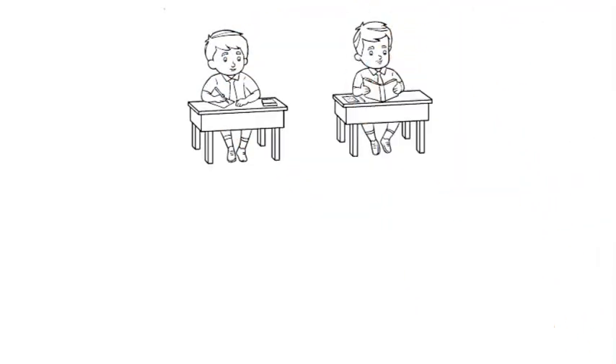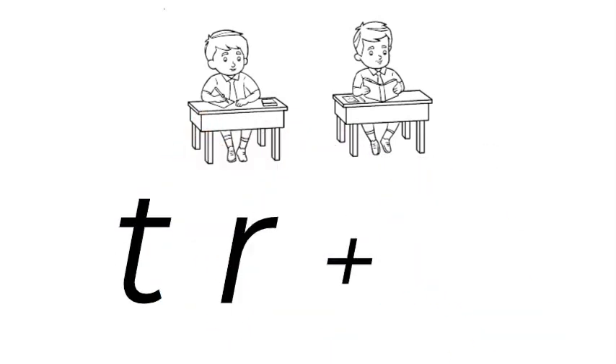I really try hard in class. What sounds do we hear when we say try? The first sound or blend that we hear is tr. Can you hear it? Tr. And then we hear an I at the end.